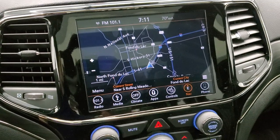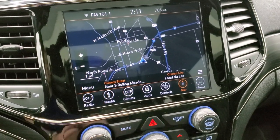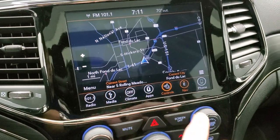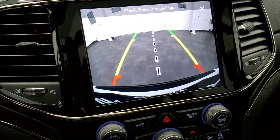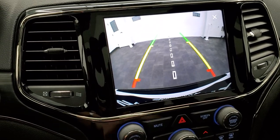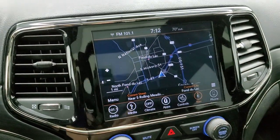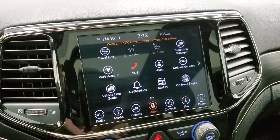This one comes with the 8.4-inch radio with AM, FM, and SiriusXM radio capabilities, the factory navigation system, climate controls, heated seat and heated steering wheel buttons. You can check out your backup camera — those are dynamic grid lines, meaning they're going to turn as you turn the steering wheel. That center line lines right up with the middle of the vehicle, so if you put a hitch on here you could line it right up with your trailer.